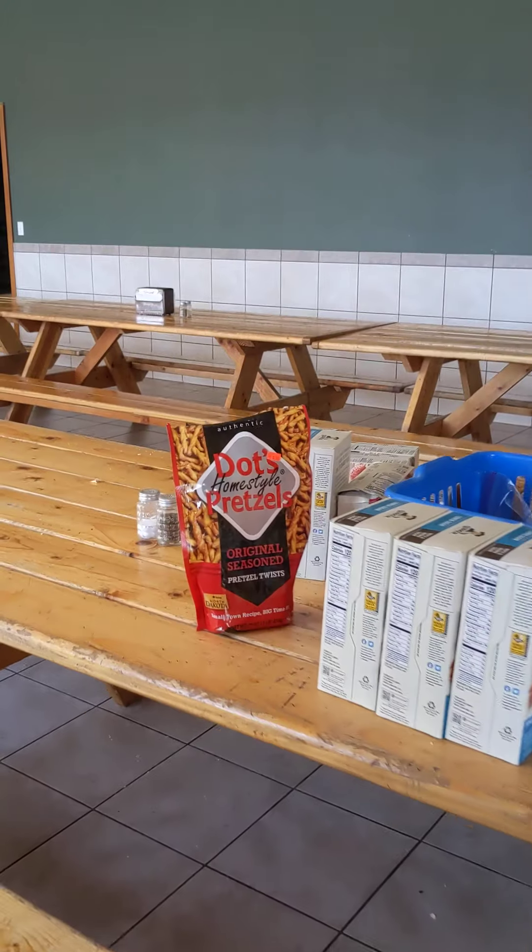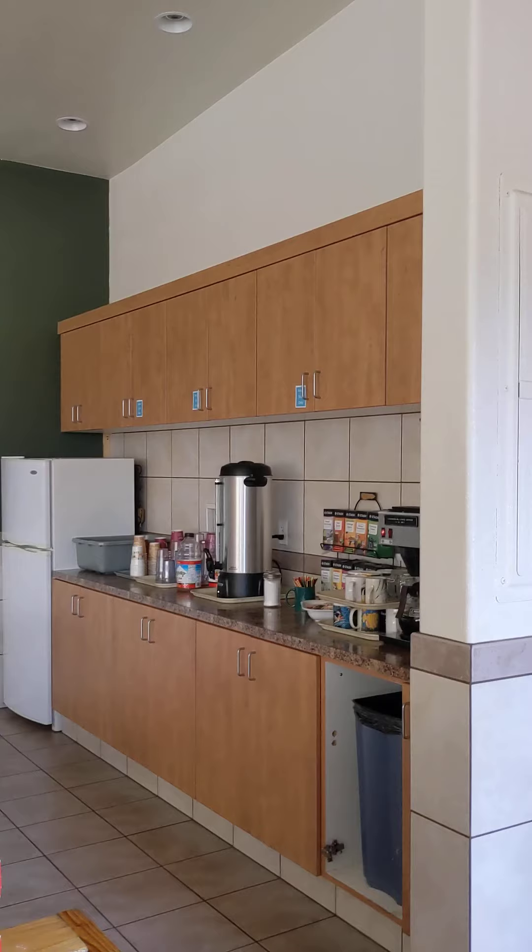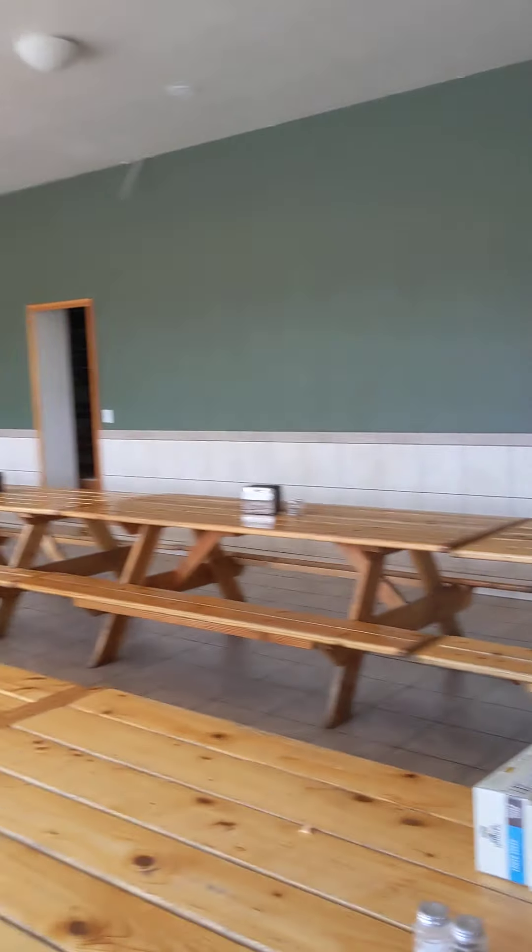Here's the cafeteria, with some crack pretzels. So good. Amazing. Absolutely amazing.